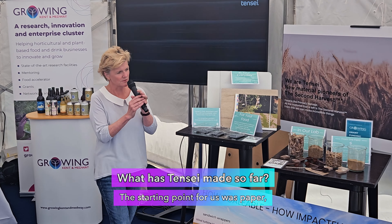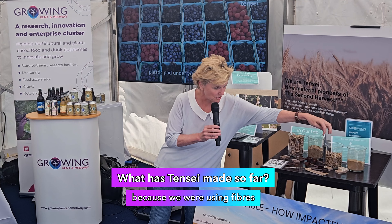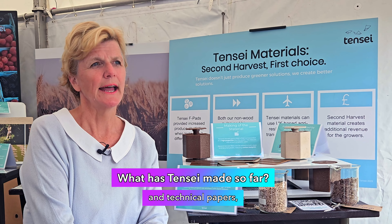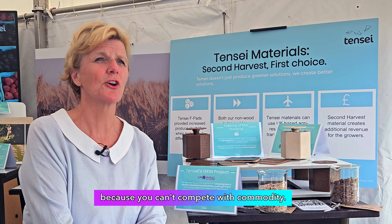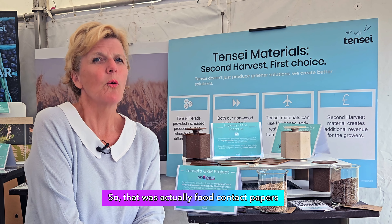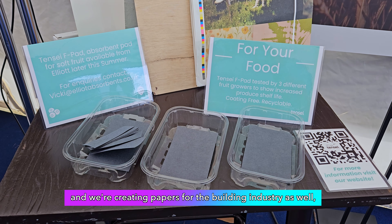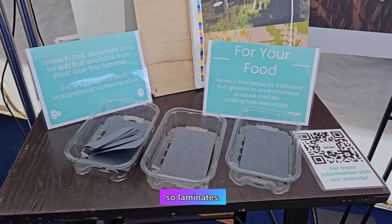The starting point for us was paper, because we were using the fibers from the crop residues in technical papers — because you can't compete with commodity. So that was food contact papers, and we were creating papers for the building industry as well, so laminates.